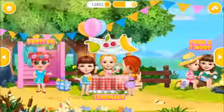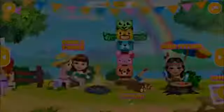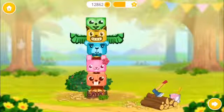Welcome to the camp! Let's play more and get more trophies!